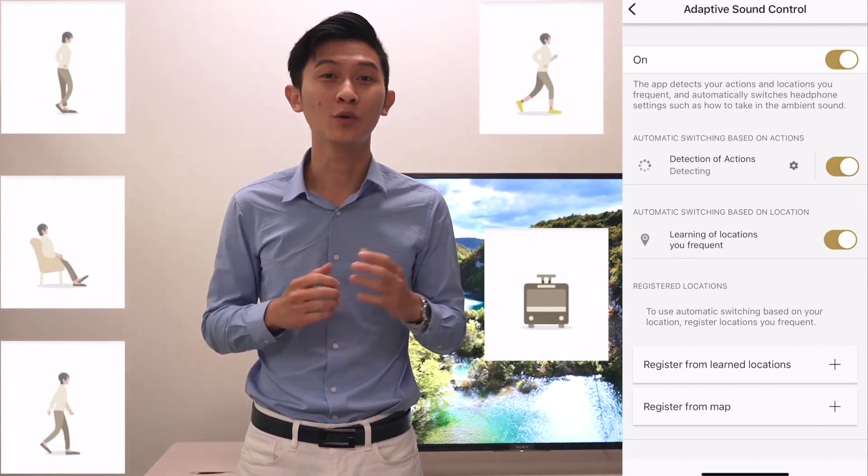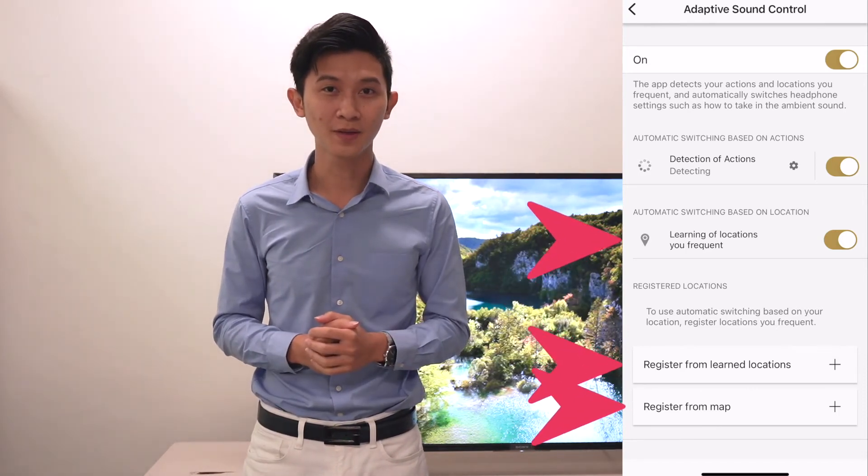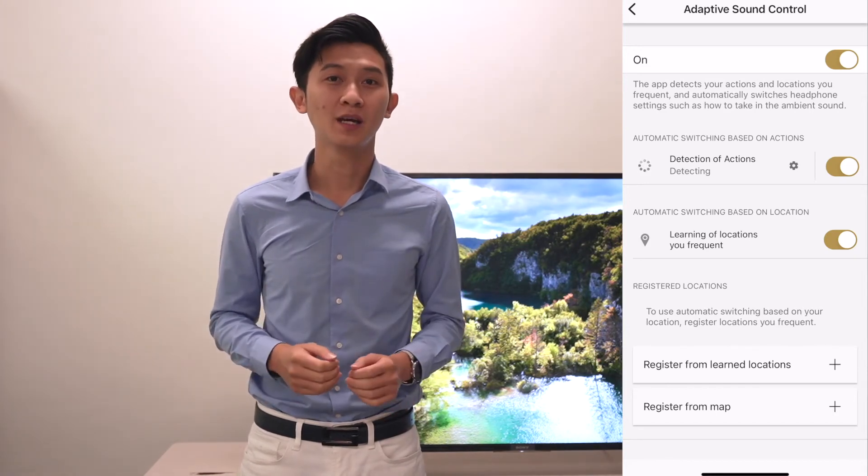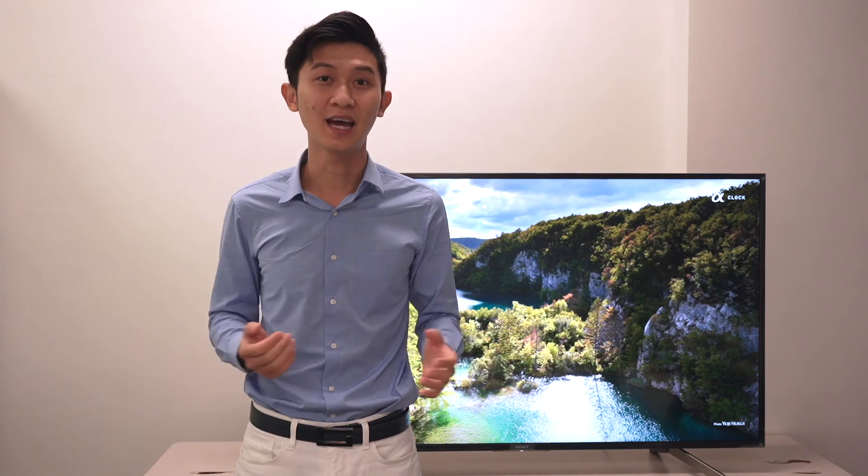You can also use the location-based service to set your own preference, whether you want full noise cancelling or ambient sound. For example, at home you may want full noise cancelling, and at your workplace you may want ambient sound.